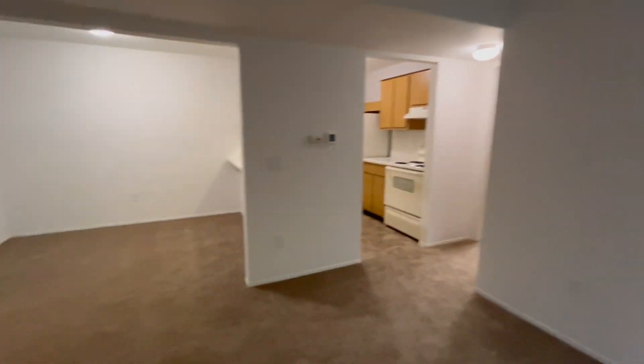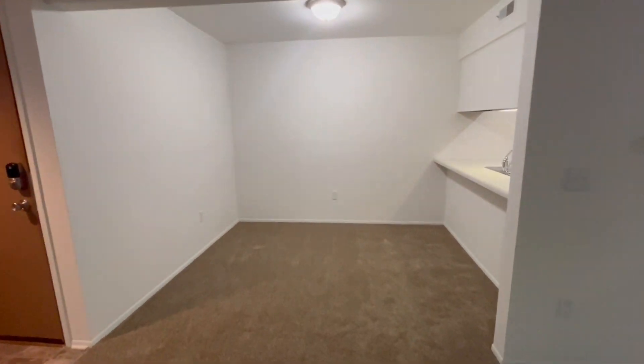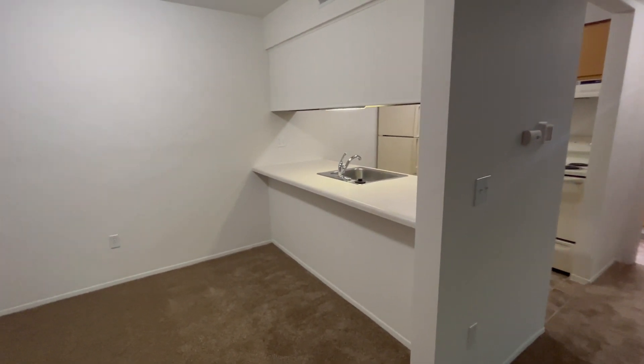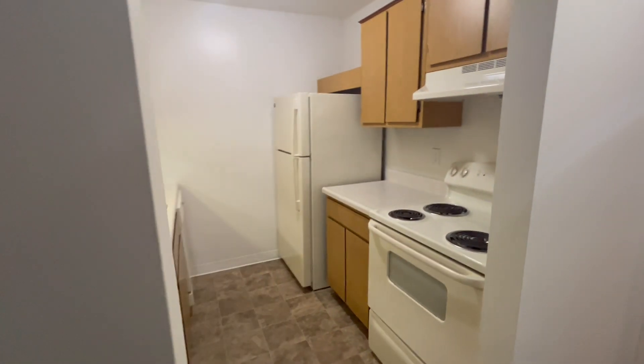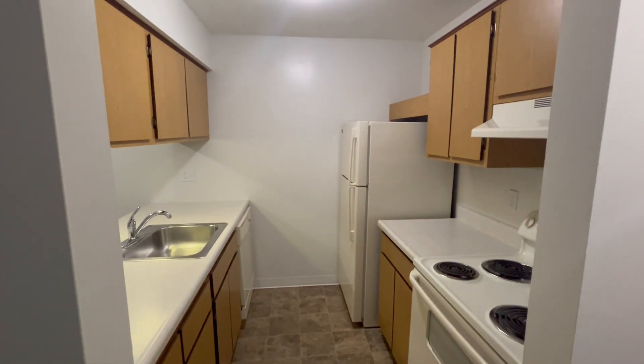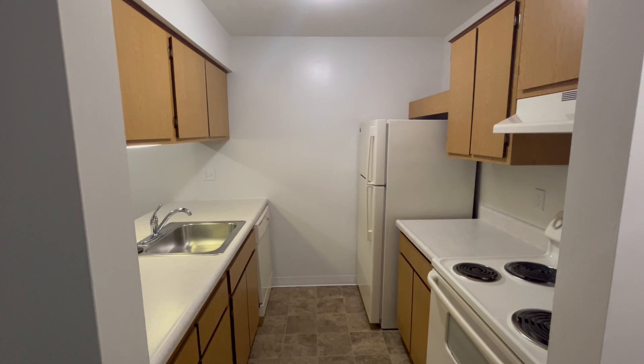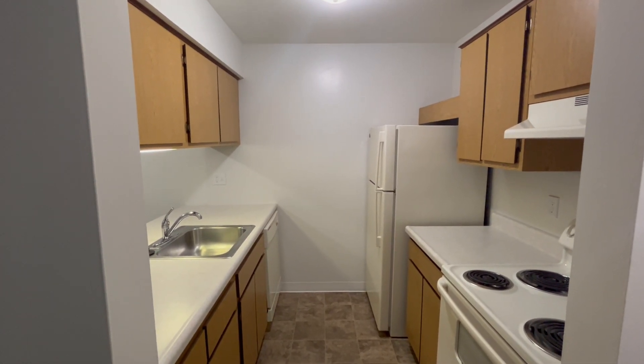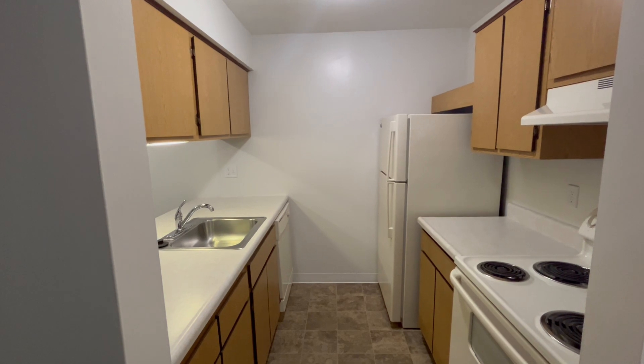Turning around, we have our dining area, as well as our bar-style kitchen. Our kitchens feature a wide variety of amenities, such as a stove, refrigerator, dishwasher, sink with garbage disposal, overhead lighting, and plenty of cupboard and counter space for any of your food items.